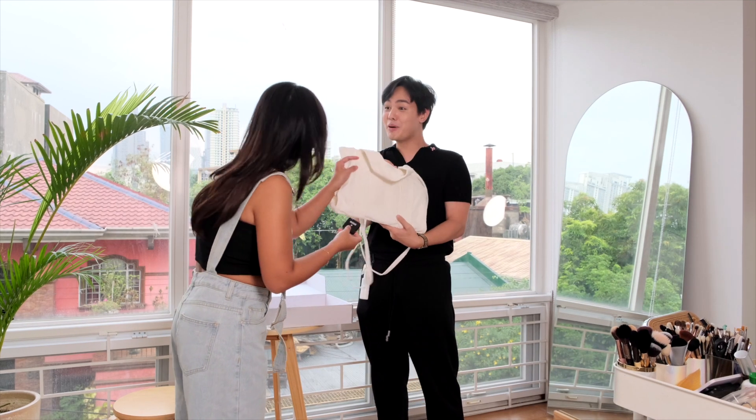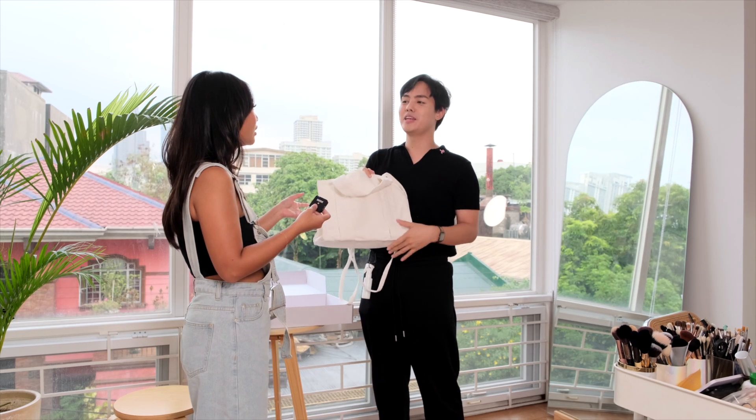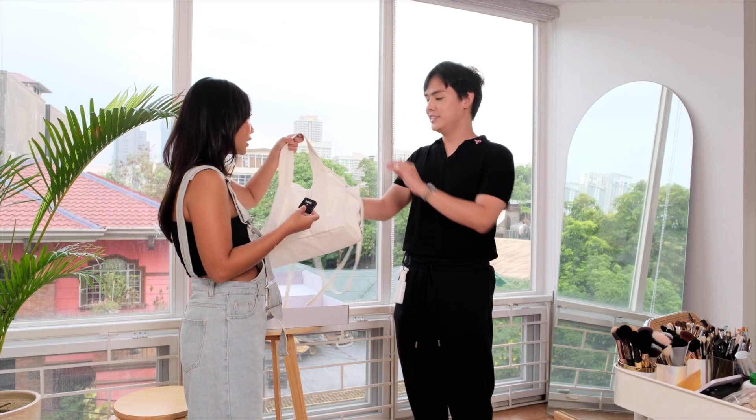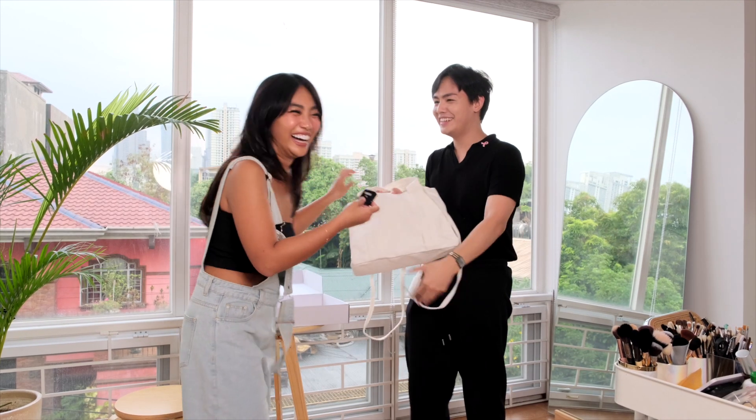This one is ₱699. ₱699 lang to? ₱699 yung canvas, tapos ₱599 yung medium, then ₱499 yung small. Ito dapat kapisahan — I-expect ko nasa 1K plus to, pero hindi — yung leather yung 1K plus. Not bad. Super ganda — bilhin na!